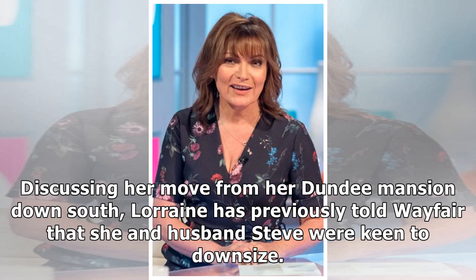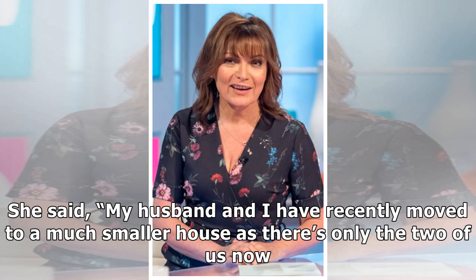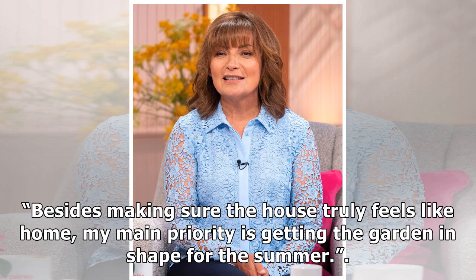Discussing her move from her Dundee mansion down south, Lorraine has previously told Wayfair that she and husband Steve were keen to downsize. However, she also revealed that a spacious garden was still a priority. She said: "My husband and I have recently moved to a much smaller house as there's only the two of us now. Besides making sure the house truly feels like home, my main priority is getting the garden in shape for the summer."